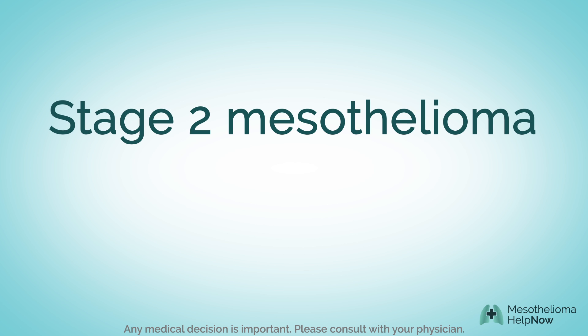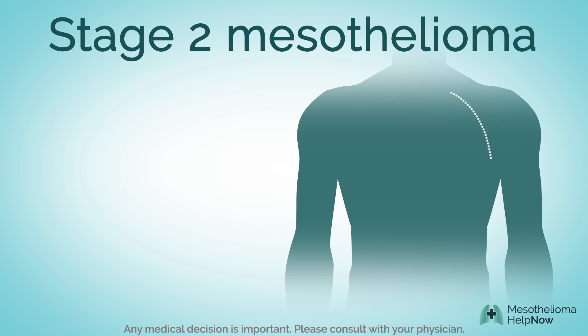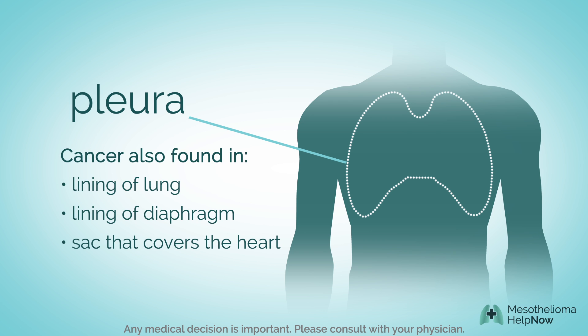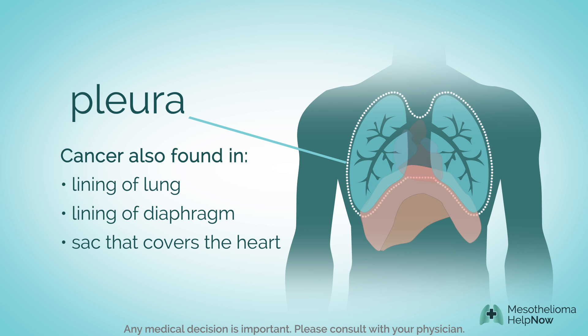In stage 2 mesothelioma, cancer is found in the lining of the chest wall on one side of the body. This lining is called the pleura. Cancer may also be found in the lining of the lung, diaphragm, or the sac that covers the heart.